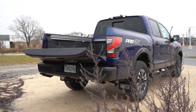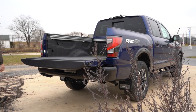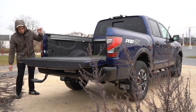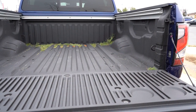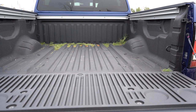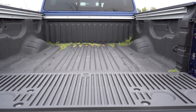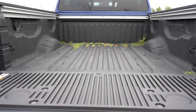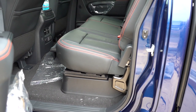Now around to the bed — first thing to mention is the easy-lower tailgate, which won't come flying down at you; it lowers very slowly. Payload capacity is 1,500 pounds. A factory-applied spray-on bed liner comes standard on the Pro-4X, which isn't always the case with the competition. Fixed tie-down cleats and LED cargo bed lighting also come standard.